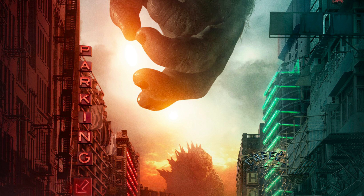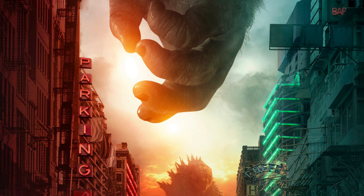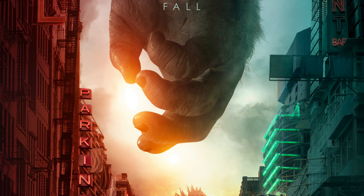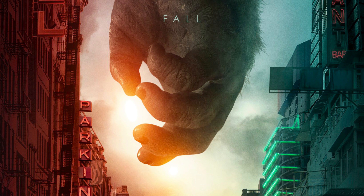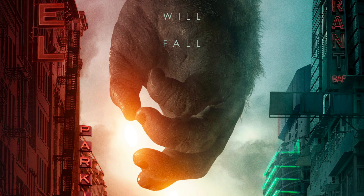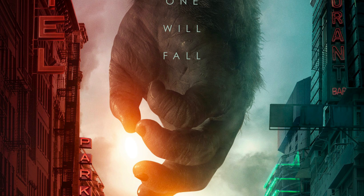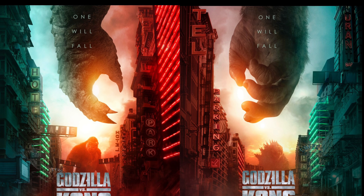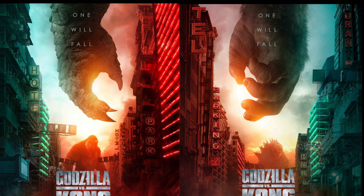Kong sometimes looks pissed but he has more of that heroic face — basically where Godzilla looks like the heel and Kong clearly is the face. Great detail on Kong's hand by the way. You can see a bunch of scars and stuff on his hand.